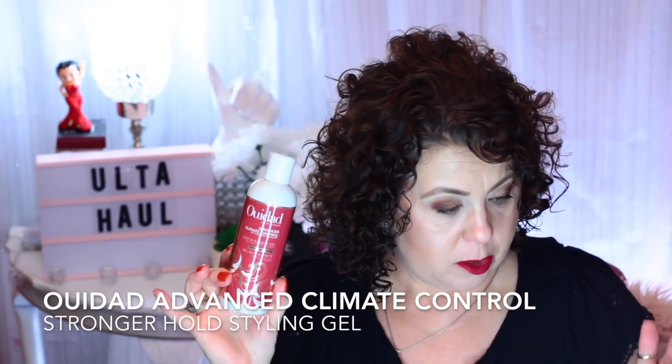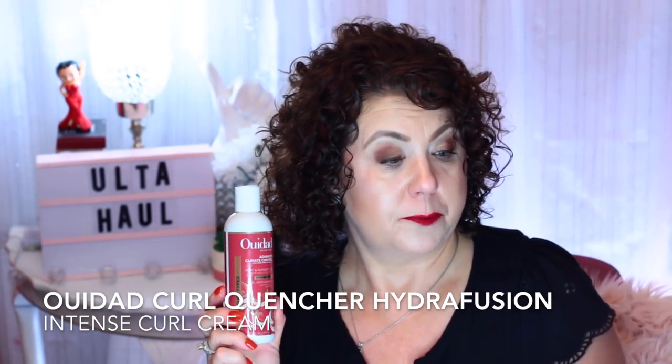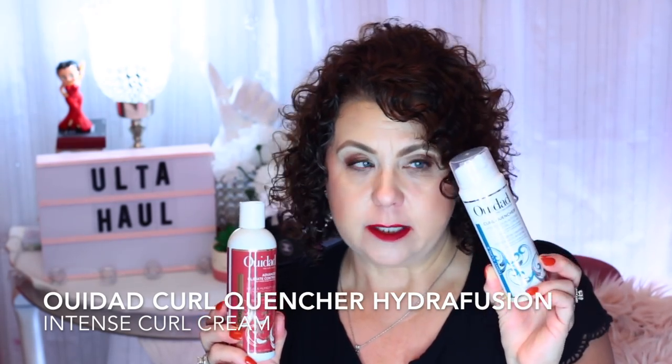Another product that was a freebie — when you purchased $25 worth of WedEd products, you got this free. This is a full size of the WedEd Advanced Climate Control Heat and Humidity Gel Stronger Hold. I wasn't sure how I'd like this formula, but I thought, well, if it's free, I could give it a try. The product I actually ordered was one I had a deluxe sample of and have fallen in love with — the Curl Quencher Hydration Intense Curl Cream. I take a little dab, mix it with my gel in the palm of my hand, and then put it into the hair. I really like the way that combination works.